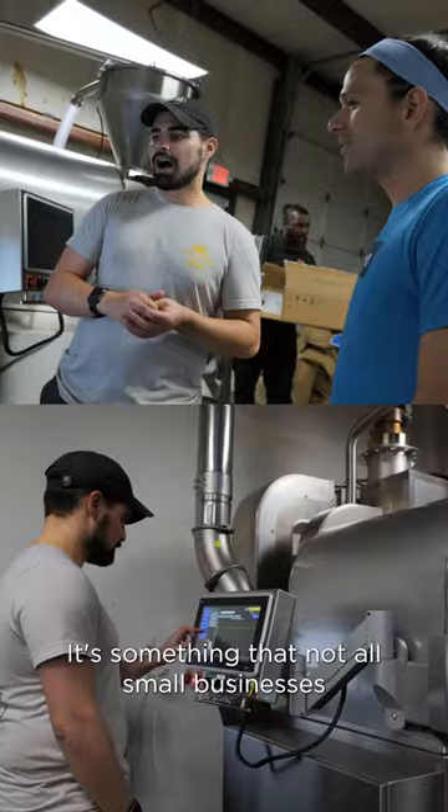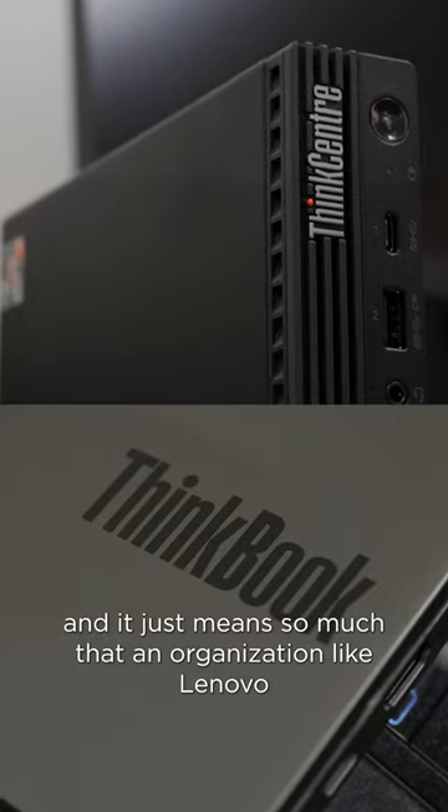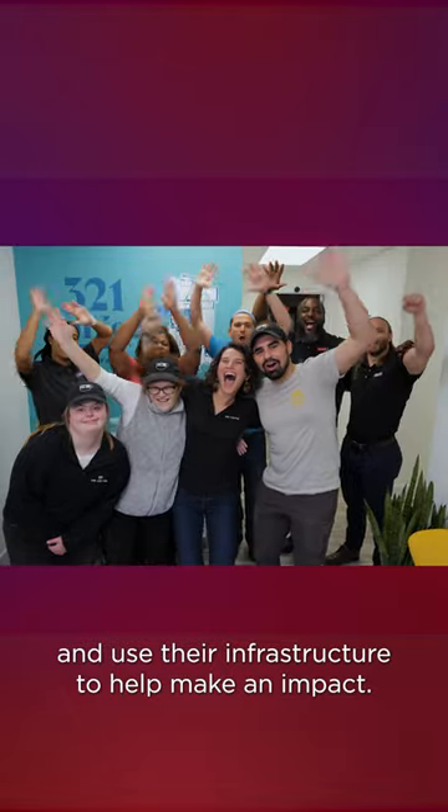It's something that not all small businesses are fortunate enough to have access to these resources, and it just means so much that an organization like Lenovo is taking the time to get to know growing companies in the community and use their infrastructure to help make an impact.